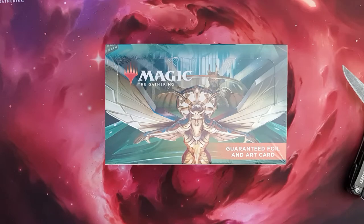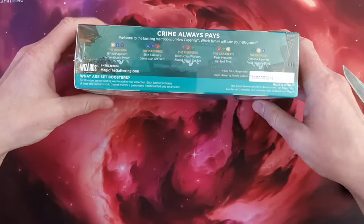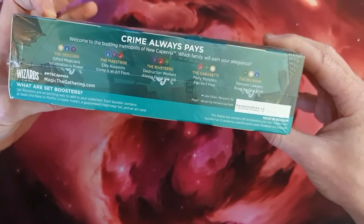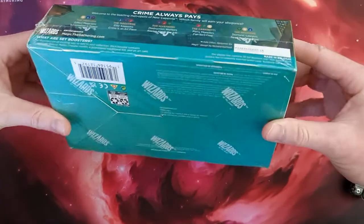Hello there, once again. As you can see, I've got my hands on a second box of these small, nice crime packages of these Five Families. And as such, let's see what we can get out of here.